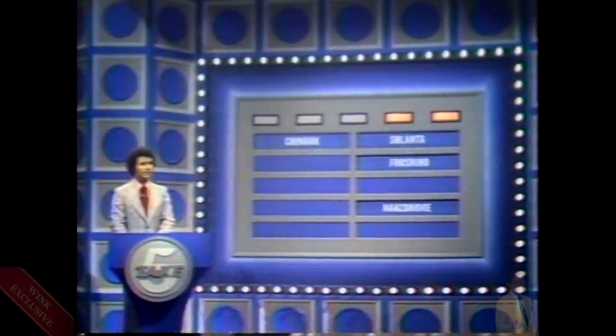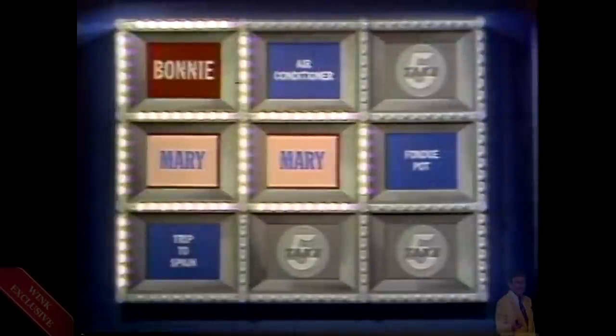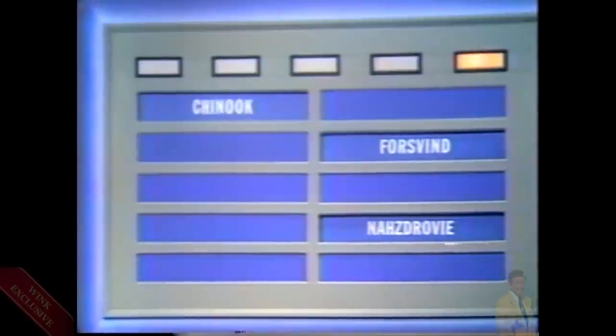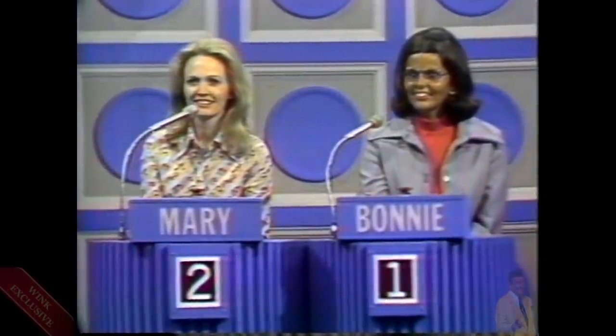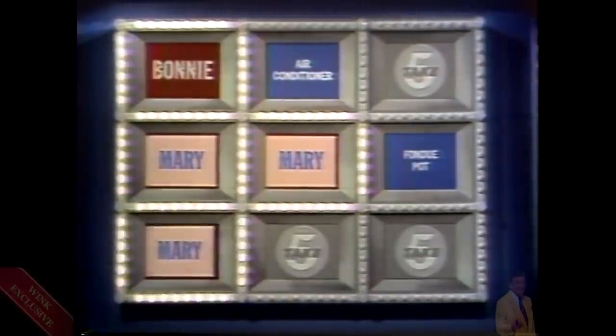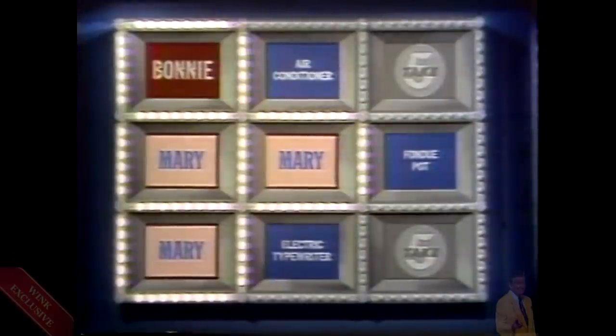Take another. Schlanta. Bonnie accepts. Good — Schlanta is correct. Mary gets another link. We now have three links around that trip to Spain — one more can capture that prize. Mary, out of Chinook, Forsvind, and Nazdrovia, one is a toast. Can you find it? Nazdrovia. Bonnie accepts — you should have! It is good. Salud to you, Mary — you win yourself another link. She puts it up as the fourth side of the trip to Spain. You have captured that square — you're playing for the trip to Spain. We've used up the five correct answers in that round and we'll be right back with a new toss-up question.